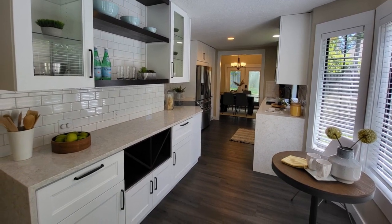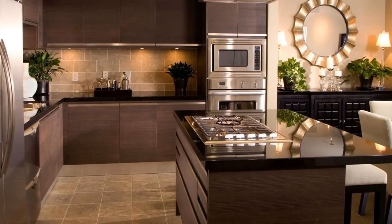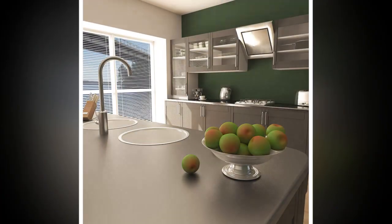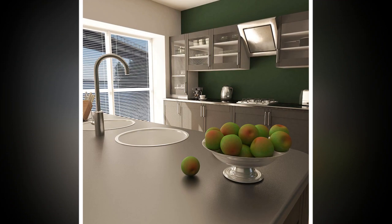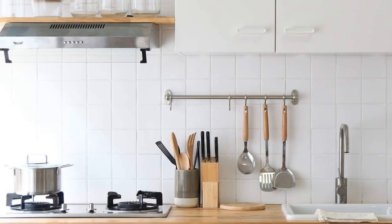Start by evaluating how you use your kitchen. Consider your cooking habits, storage requirements, and lifestyle. Do you need ample countertop space for meal preparation? Are you an avid cook who requires high-end appliances? Understanding your needs will guide the design process.